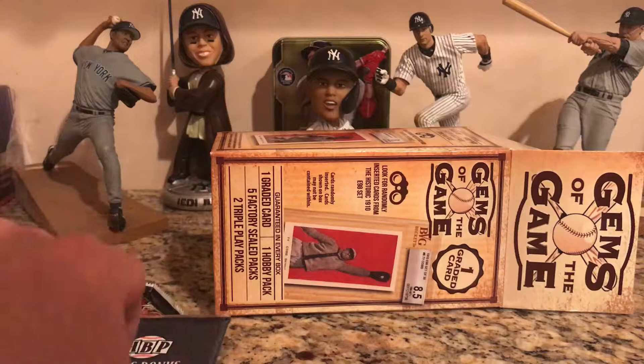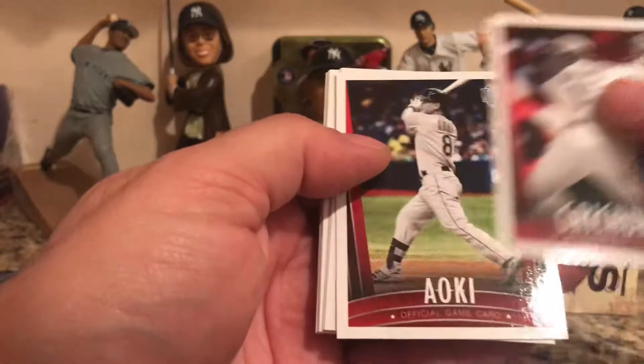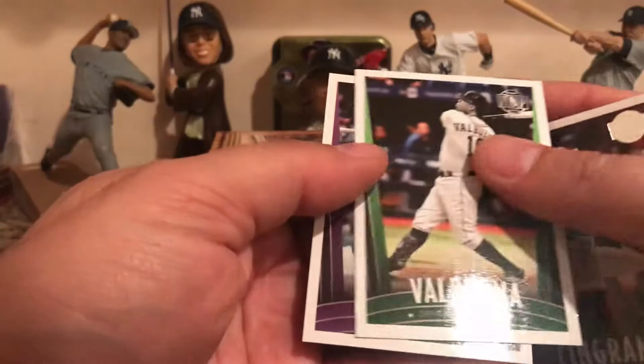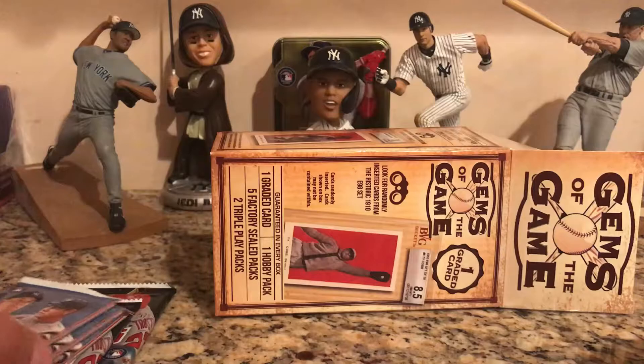Now let's open up the Honest Bonus Fantasy Baseball pack. We've got: Truck, Ioki, Cabrera, Basuna, Davies, Sing Granny, Valbueno, and Flowers. Let's get that out of the way.